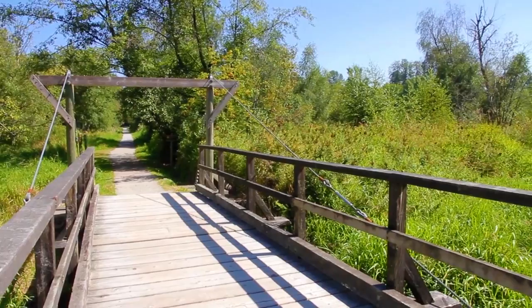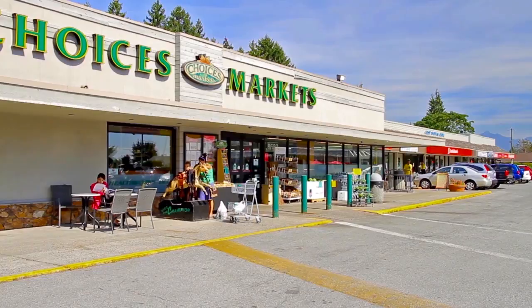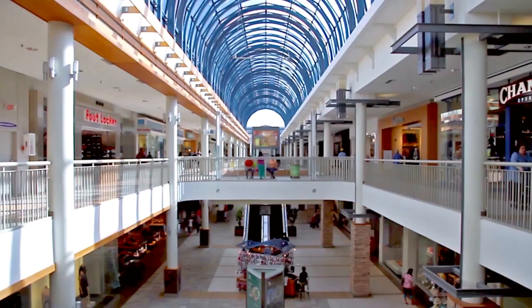Here, you'll find more playing fields and neighboring recreation centers with ice rinks and an indoor pool. Crest Shopping Center is just around the corner from home, and for even more shopping and dining options, visit Lougheed Town Centre.